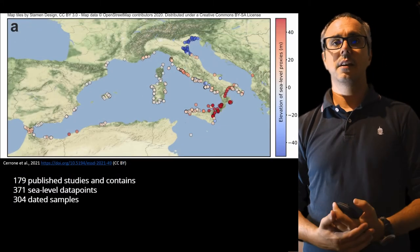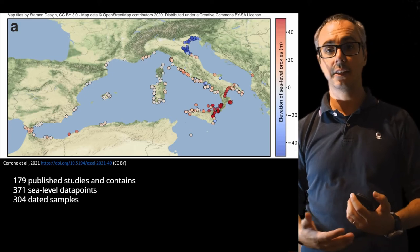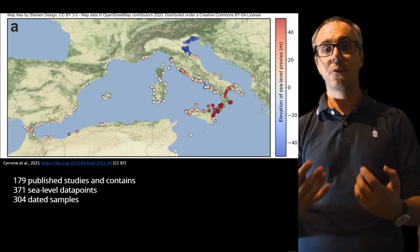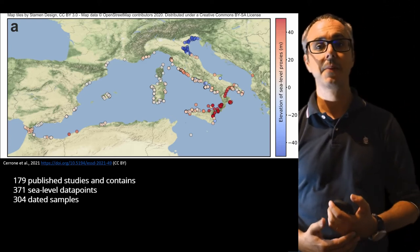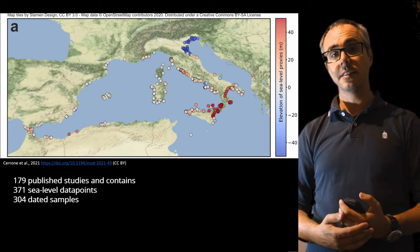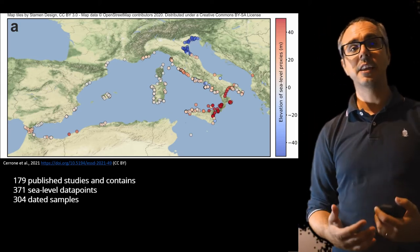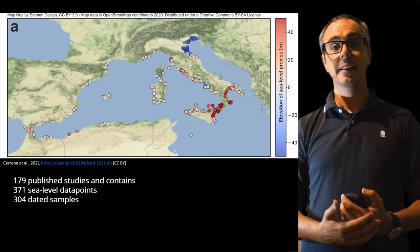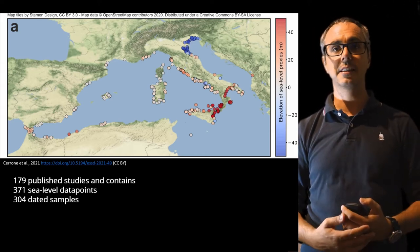Now, what we did together with Ciro Cerrone, Matteo Vacchi, and Alessandro Fontana was to take part of this database for the Western Mediterranean and compile data for the region. It was not an easy task because we had to review 179 studies, and the database actually contained 371 sea level data points and 304 dated samples — so there is a lot of information inside this database.